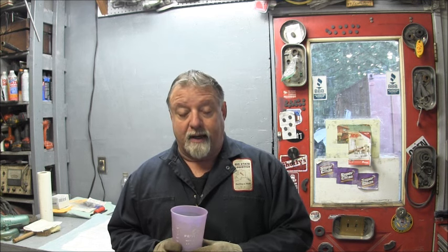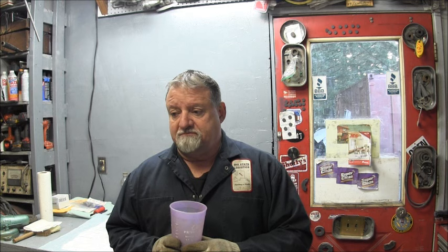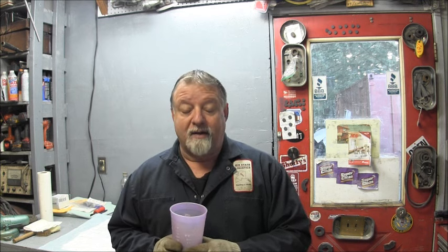All those things are very possible to be causing this thing to run well at idle but not rev. I thought about all the comments — every single one could be the problem — so we got to find it.